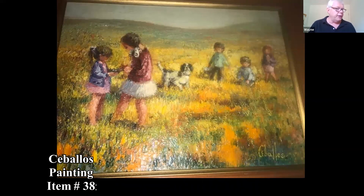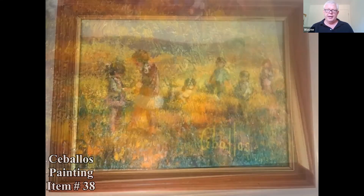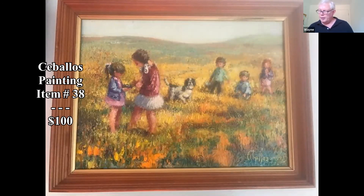The person wasn't sure of the name on this painting, but it looked like 'Ceballos' — C-E-B-A-L-L-O-S — to me. I found four Ceballos in my database but none seemed to match the style of painting, so I think it's an unlisted artist. But this one has a nice look to it — a nice decorative piece — and I'm thinking $100 as a nice decorative painting.